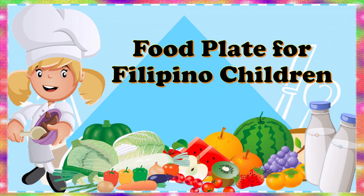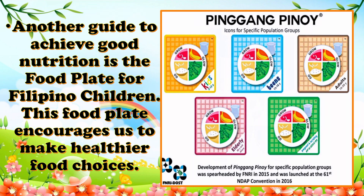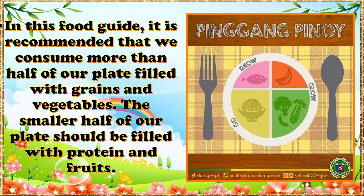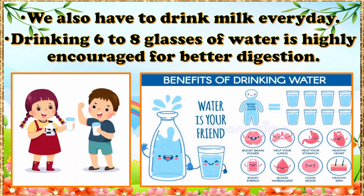Food Plate for Filipino Children. Another guide to achieve good nutrition is the Food Plate for Filipino Children. This food plate encourages us to make healthier food choices. It is recommended that we consume more than half of our plate filled with grains and vegetables, while the smaller half should be filled with proteins and fruits. We also have to drink 1 to 2 glasses of milk every day, and drinking 6 to 8 glasses of water is highly encouraged for better digestion.